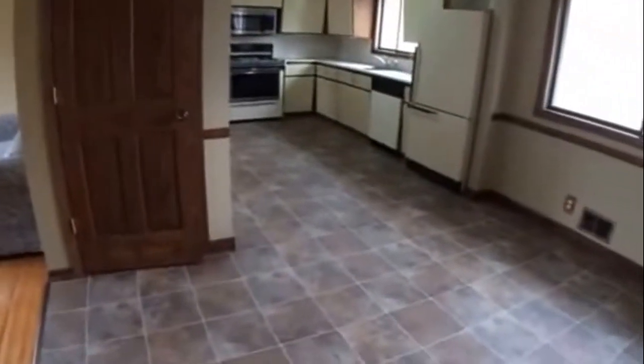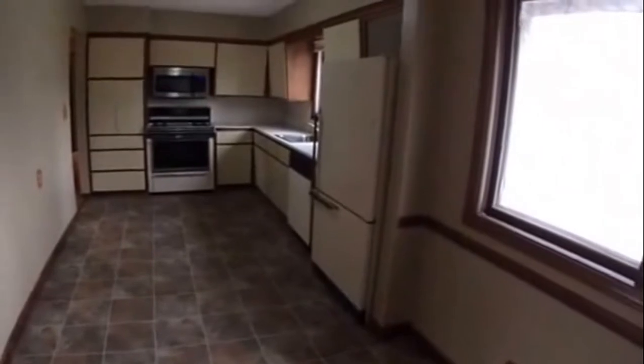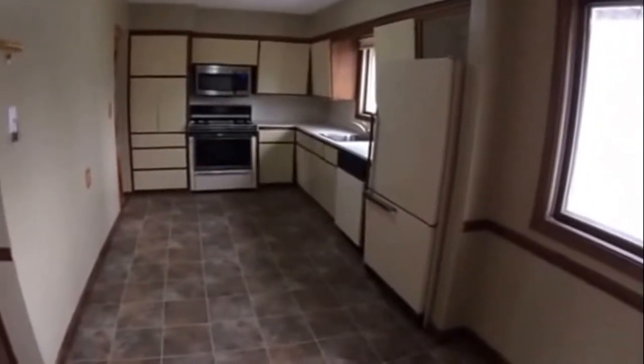Then into the kitchen — a nice dining area. The kitchen has all the appliances: gas range, microwave, dishwasher, and refrigerator.